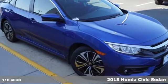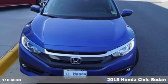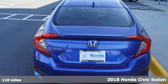Here's a new 2018 Honda Civic Sedan. Get more mileage out of every drive with this Civic. It comes with all the amenities you need.